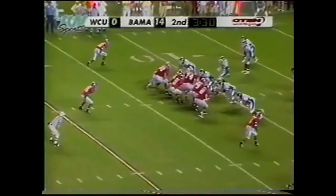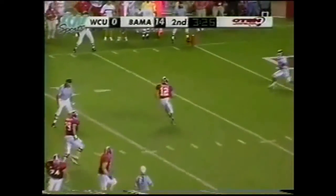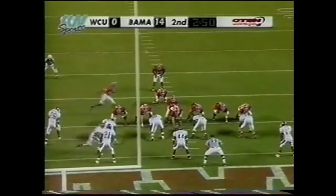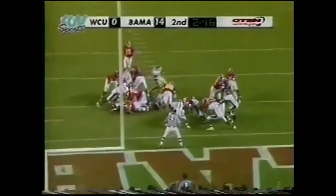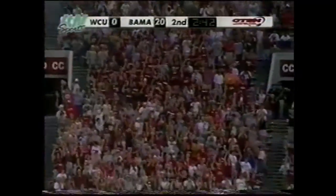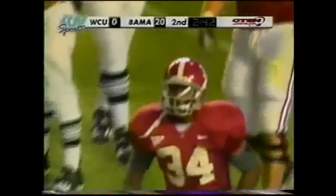Darby stays in there. Deep drop for Coyle — eludes one, he's going to run it. Cut it back at the four. Second down and three. Darby again, driving forward and in for the touchdown! OJ Owens and Bruce Lee went for a little ride the last yard or so as Darby does indeed find the end zone this time.